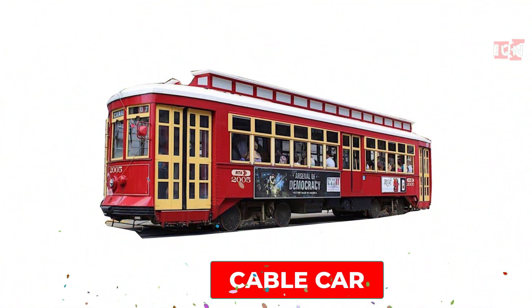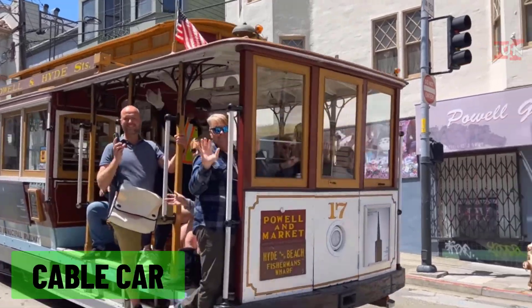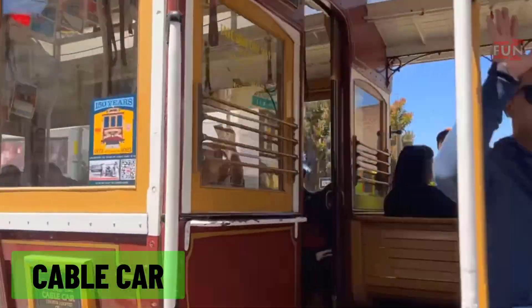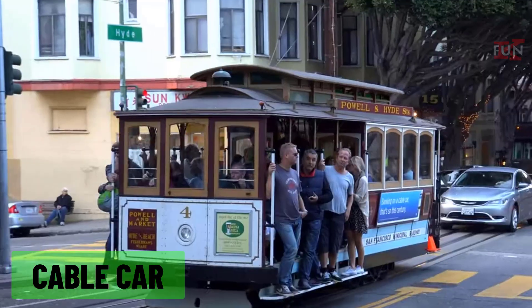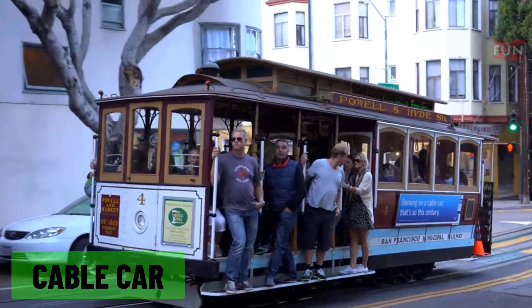Cable car: a train-like vehicle that is pulled along tracks by a moving cable, often used on steep inclines or in hilly cities.